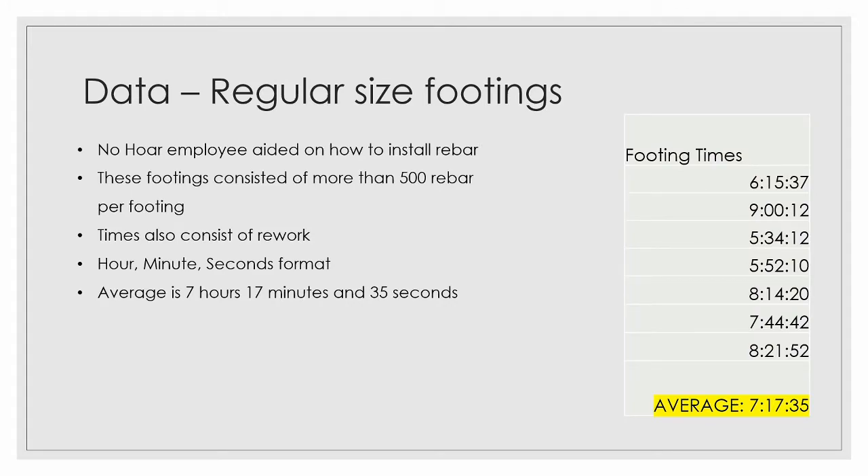We first start off with regular-sized footings that consisted of more than 500 rebar. The data on the right shows that no Hoar employee aided in the installation of the rebar. The time shown is the total work done for that footing, in the format of hours, minutes, and seconds. For these seven footings with no help, the average is 7 hours, 17 minutes, and 35 seconds.